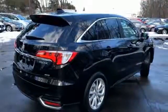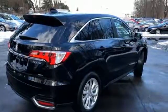Cars.com explains the Acura RDX is better armed to win over shoppers. It's larger, lighter and more efficient while offering an attractive value proposition.